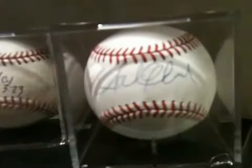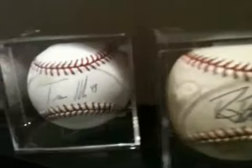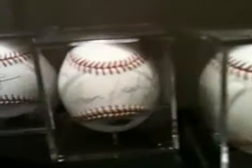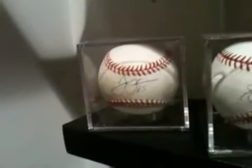Down here we have Andrew McCutcheon. Danny Duffy in person - Game Used Ball. Travis Hafner in person, used to play college ball with him. Amos Otis. Andrew Jones. And the Big Hurt, Frank Thomas.